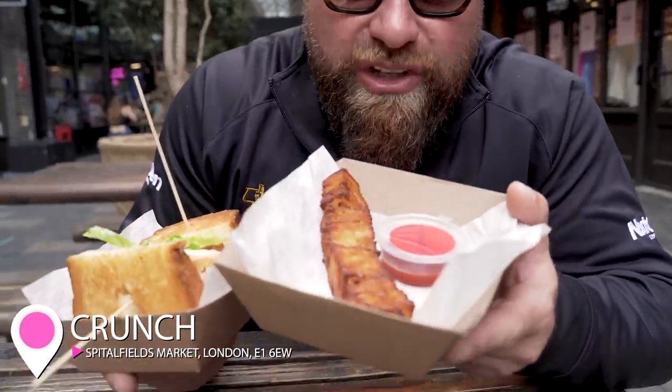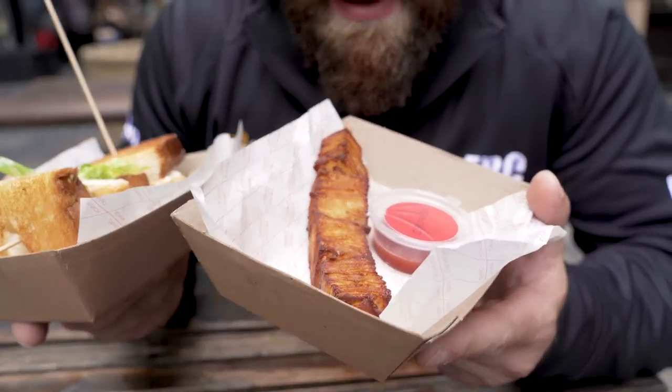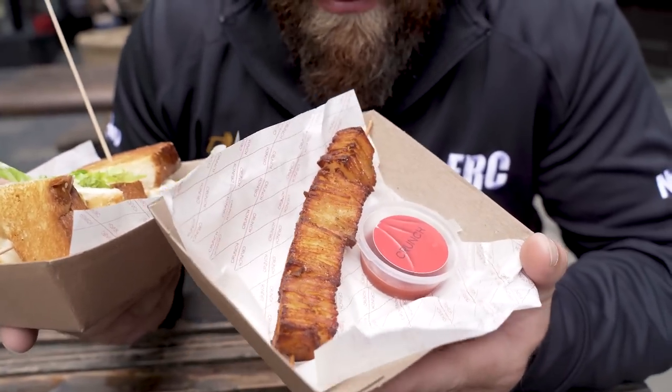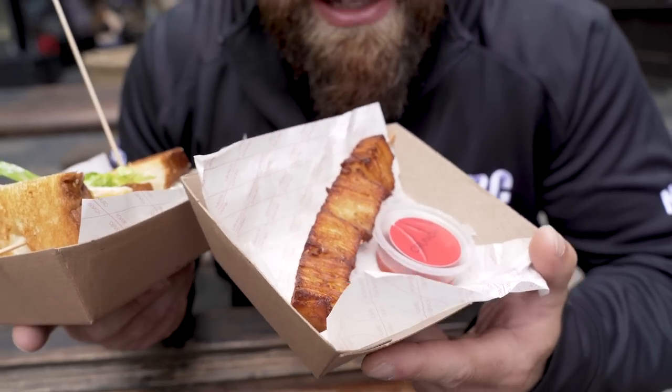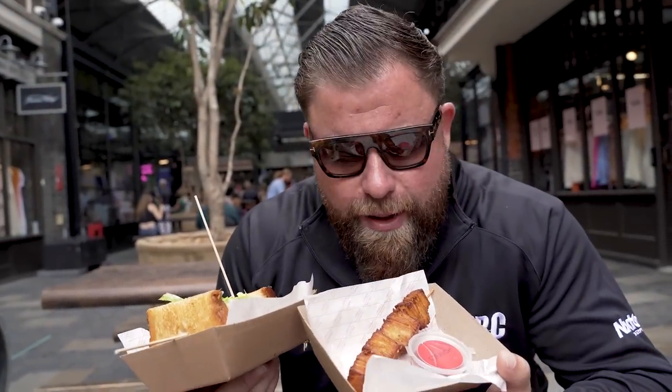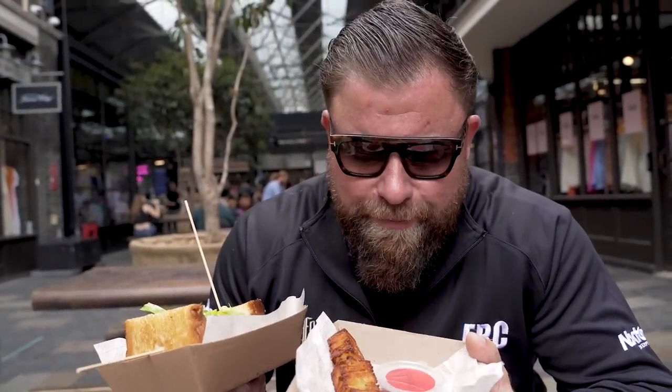You join us at venue number three. I hope you've enjoyed this video — if you have, like and subscribe, please. Let's grow this community. We're at venue number three: Crunch, here at Spitalfields. And they had a particularly interesting side on the menu — thousand layer potato. Looks great. You've seen a lot of this stuff online — people like Poppy Cooks — that finely sliced potato giving you mad layers and crisp and texture.